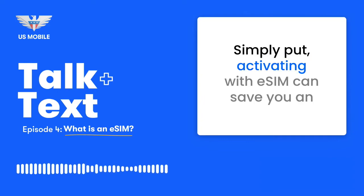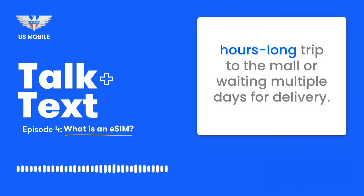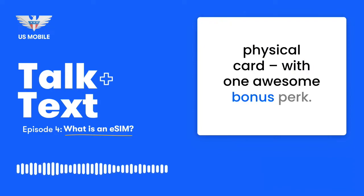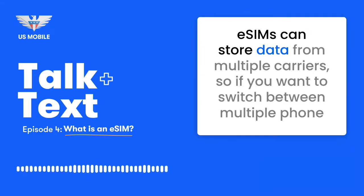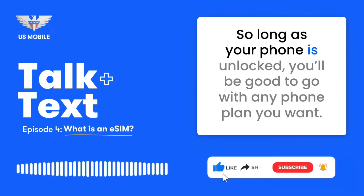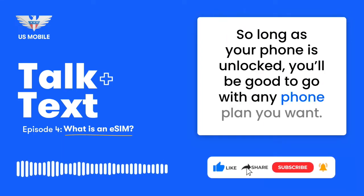Simply put, activating with eSIM can save you an hours-long trip to the mall or waiting multiple days for delivery. Once installed, the eSIM will function exactly like a traditional physical card with one awesome bonus perk: eSIMs can store data from multiple carriers. So if you want to switch between multiple phone lines, you can access and toggle them all from your phone settings. So long as your phone is unlocked, you'll be good to go with any phone plan you want.